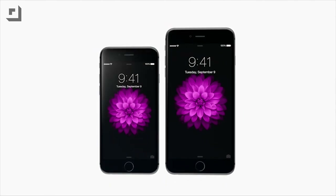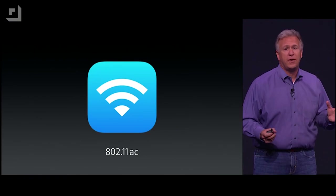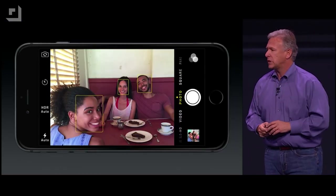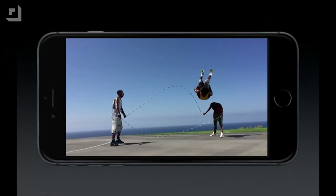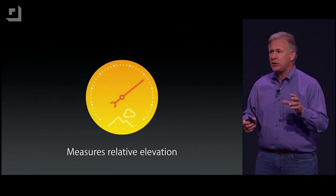Want the 30-second review? All-new design, 4.7 and 5.5-inch Retina HD displays, an A8 processor, 802.11ac Wi-Fi, improved EyeSight camera, crazy HD video including 240 frames per second slow motion, a barometer, and iOS 8. Sound good? Got some more time? Let's talk.